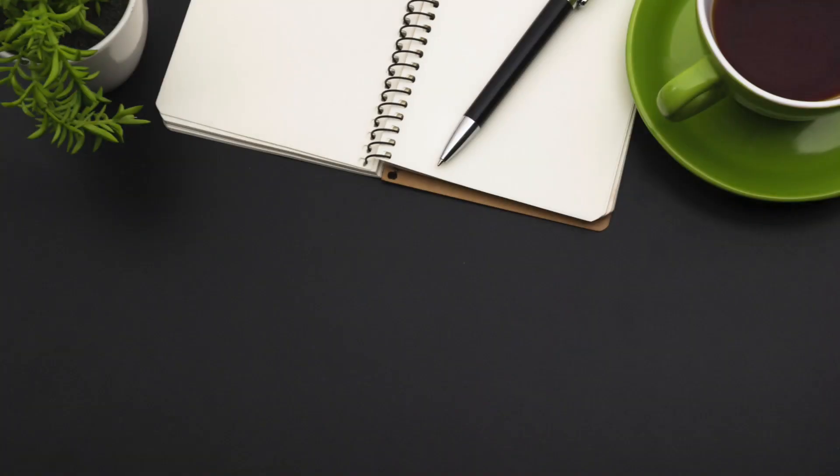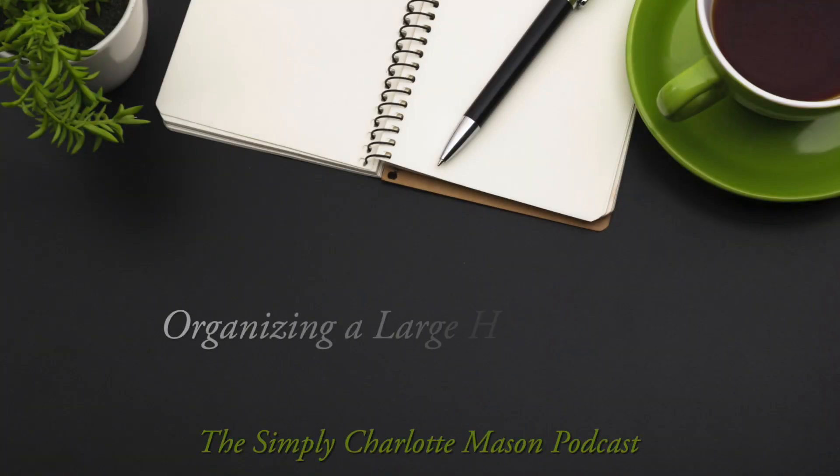Today I'm talking with Karen Smith about how she organizes her home library. Welcome to the Simply Charlotte Mason podcast. I'm Sonia Schaefer. In a previous episode, I talked with Laura Pitney about how we organize our home libraries, and I mentioned that I also wanted to talk to Karen Smith because she has a larger library than Laura or I do. So today, that's what we're going to do on this podcast.